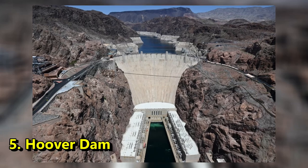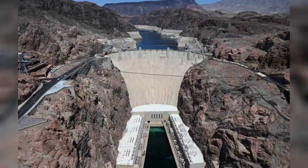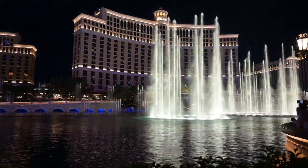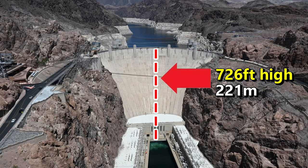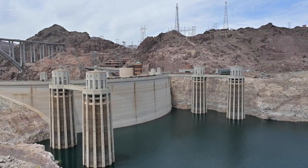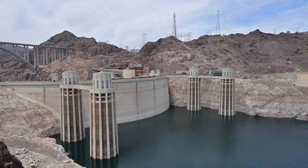Number 5, Hoover Dam. This bad boy is located 45 minutes southeast of Las Vegas, Nevada — you might as well check out one of the greatest engineering achievements of all time. This one stands at 726 feet high and is 1,244 feet long. It was built in the 1930s and dams up the Colorado River, creating the famous Lake Mead, or what's left of it.